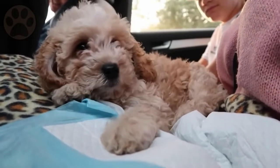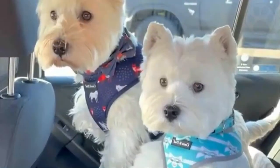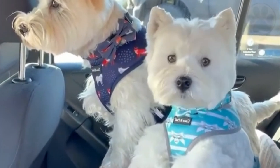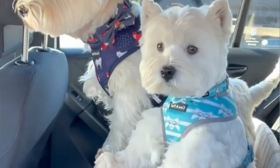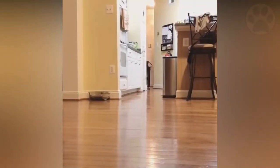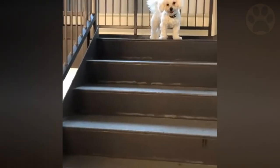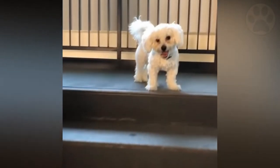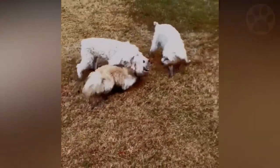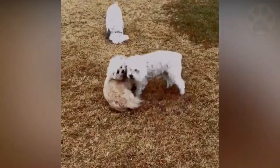Top 10 Poodle Mixed Breeds for Babies. A toy or miniature poodle is mixed with another small breed to create small poodle mixes. These miniature pets are gaining in popularity. They combine their personalities and appearance into one adorable little package, with the added benefit of a hypoallergenic coat, hopefully. Do you consider purchasing poodle mix breeds? In this video, you will learn everything about the Top 10 Poodle Mixed Breeds for Babies, so you can find out if this dog is best for you.